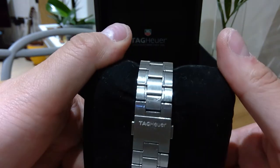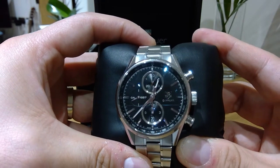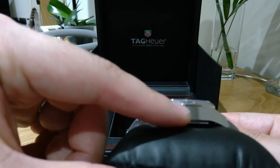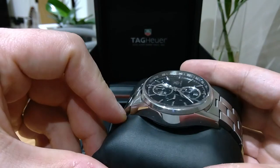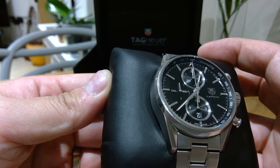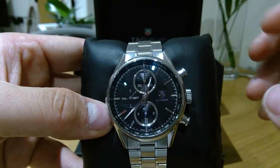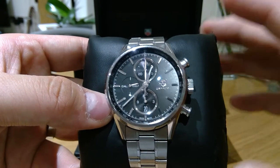It's about 29.3 millimeters and about 16 to 17 millimeters thick, so it's quite thick as you can see. The balance frequency is about 28,800 vibrations per hour. When you put your ear against the watch you can hear about six to eight beats — the kind of sound of the movements happening.